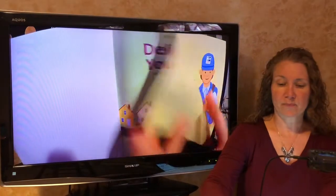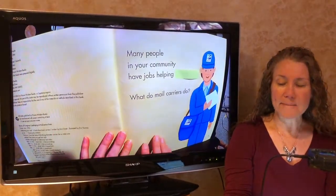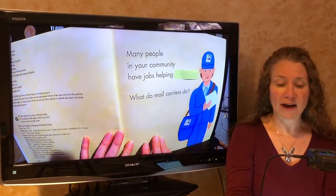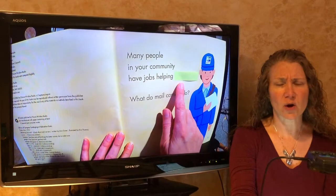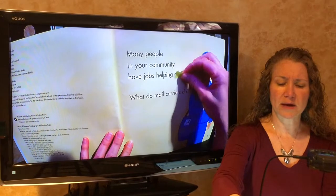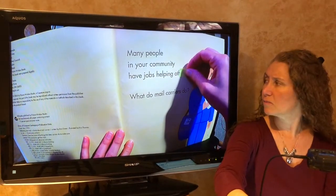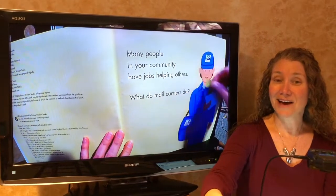So we're going to practice this skill. Many people in your community have jobs helping... what would sound right there? What would fit there? Many people in your community have jobs helping... do you know the word yet? It's others.